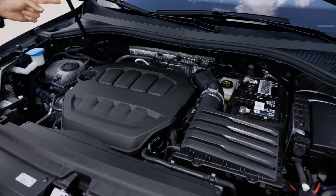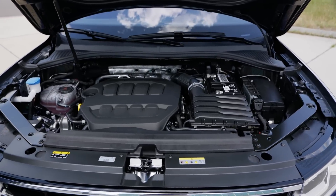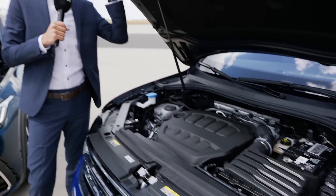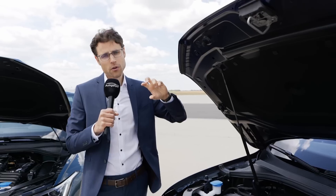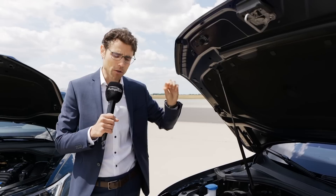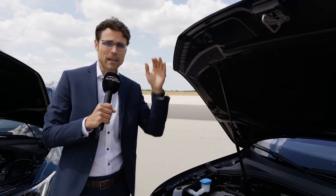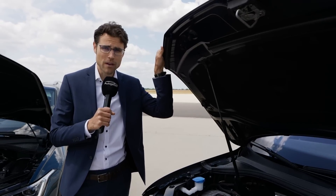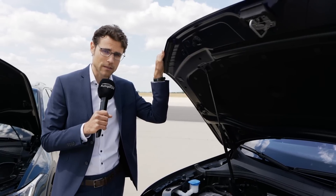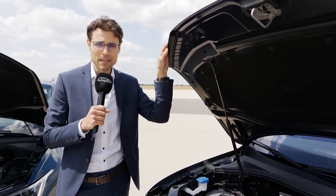All-wheel drive front plus rear on demand — a little bit more to the rear when you push the throttle. Now also with torque vectoring: there's a torque split between the rear axle wheels, so you can have more torque at the outside wheel on a corner to get through it even quicker. This is supposed to increase agility. First time they've implemented it in the R model.